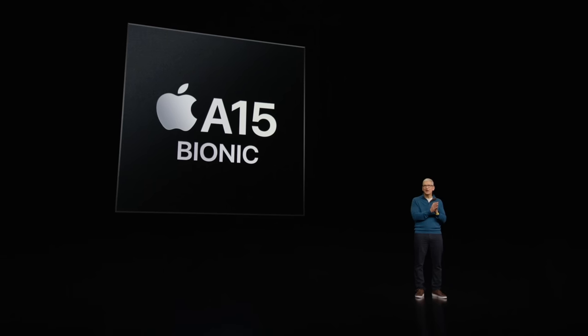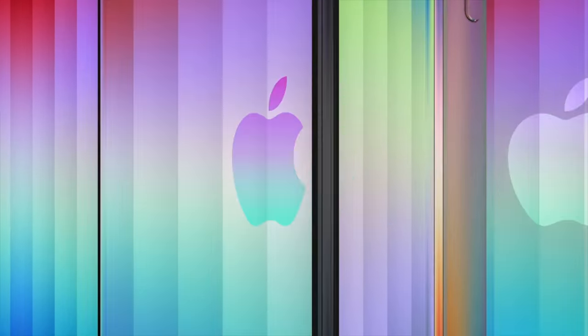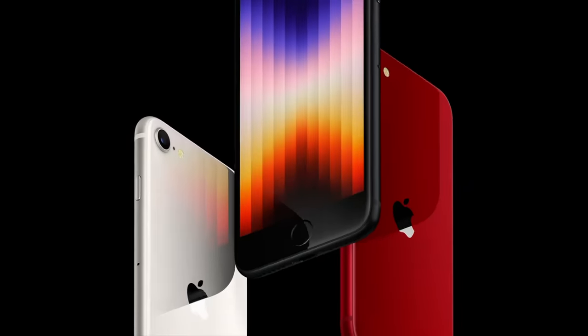Then we got two new things that I would describe as 'new chip, old body' — the iPhone SE and iPad Air. The iPhone SE follows the formula we've seen from Apple the last couple of iPhone SEs: we've got the A15 Bionic, which is the newest chip, inside the body of an old iPhone — basically the iPhone 8. Home button, bezels, the whole deal.